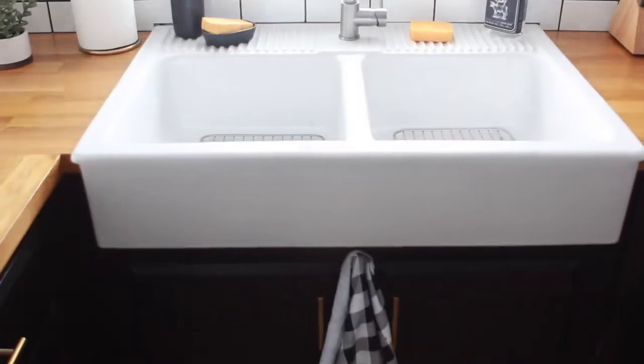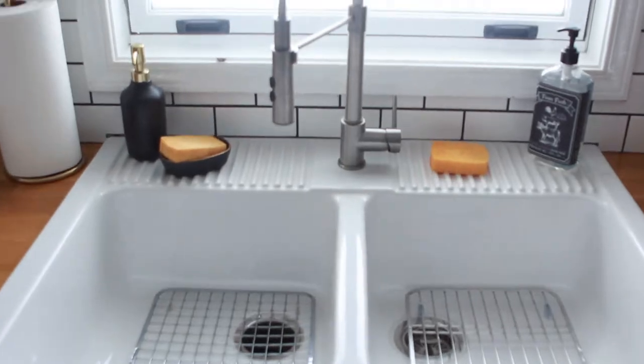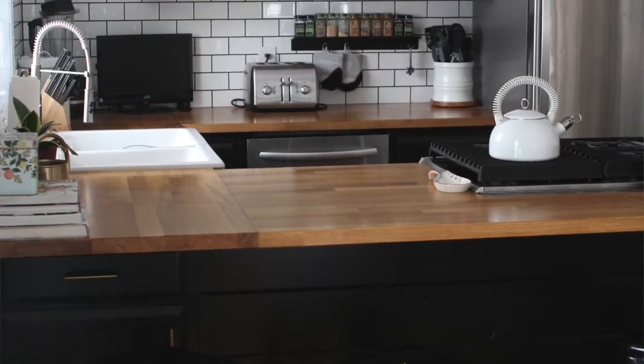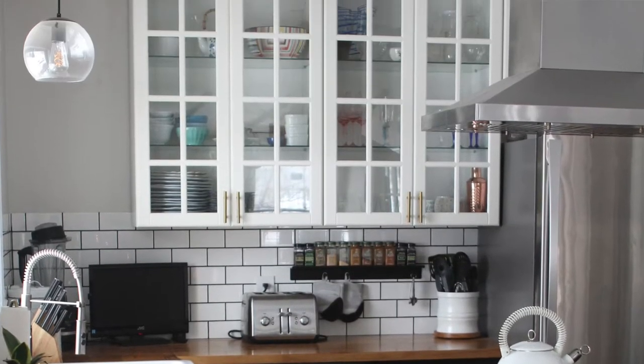Now if you've been here long enough there might be one other big project you might remember and that is our kitchen renovation. About a year and a half ago we remodeled our kitchen. We did the work ourselves and we saved a ton of money doing that and we're really happy with the outcome. So between the barn and the kitchen we like to do a lot of renovating, a lot of remodeling.